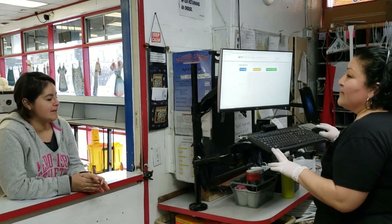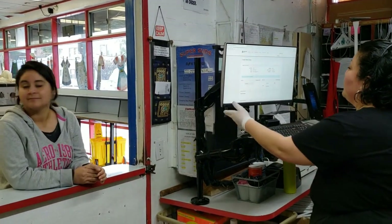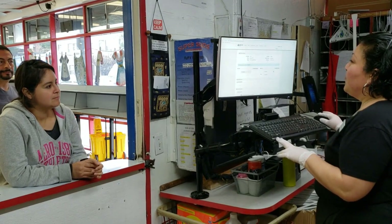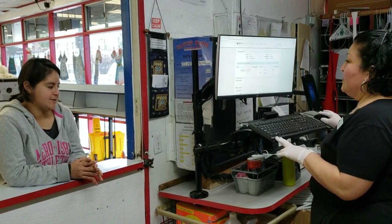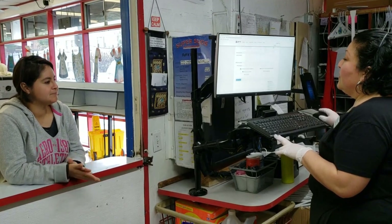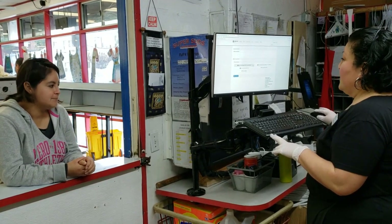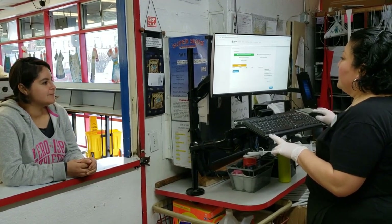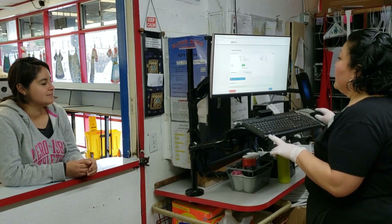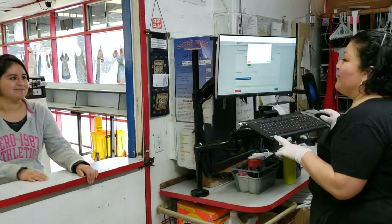In the video, the attendant confirms the pickup for tomorrow morning and verifies the customer's preferences — cold wash only, no special instructions — and confirms payment using the Visa on file ending in 0027. Everything looks good, so they'll see the customer tomorrow morning.